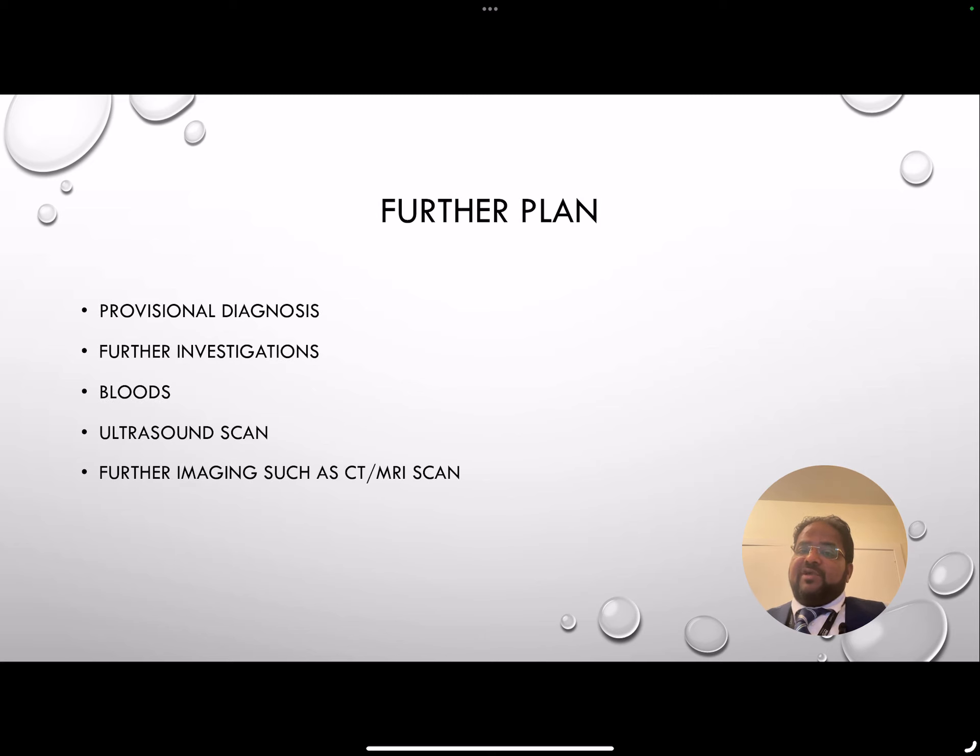By that time you should have a provisional diagnosis, and to confirm it you will arrange further investigations. These could include blood tests such as a full blood count, CA-125, or other tumor markers. If you can scan, you will perform a transvaginal ultrasound scan; if not, you will refer to the radiologist for one. For large masses, the patient may need both an abdominal and a transvaginal scan, or if the mass is very large and not easily seen by scan, further imaging such as CT or MRI may be arranged to reach the diagnosis.